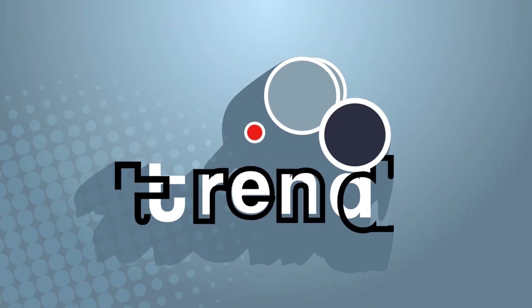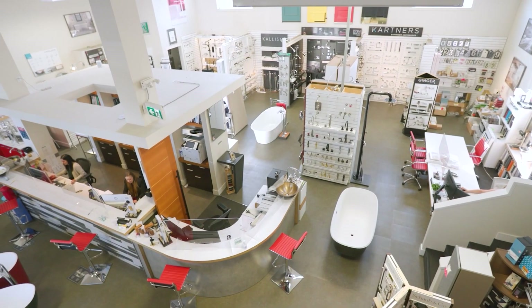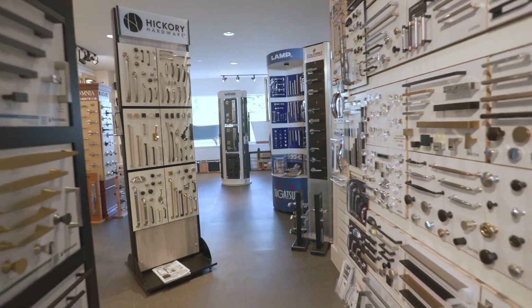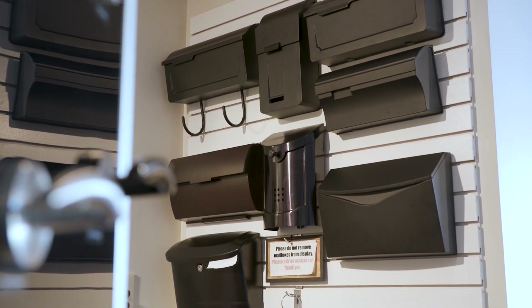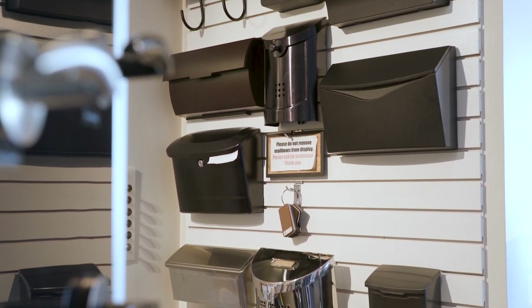Michelle, you guys have such a huge selection of product here in the showroom. I'm always amazed and always find exactly what I want. A lot of people come in and are sometimes overwhelmed. It's nice to have an idea of what you're looking for, but there are a lot of different finishes and options to customize how you want it to look. Customization is the key word — you can really create the luxury you want in your home, starting from the front door. Things as simple as the mailbox — that's something you really want to choose and make sure it's the right style for your home.